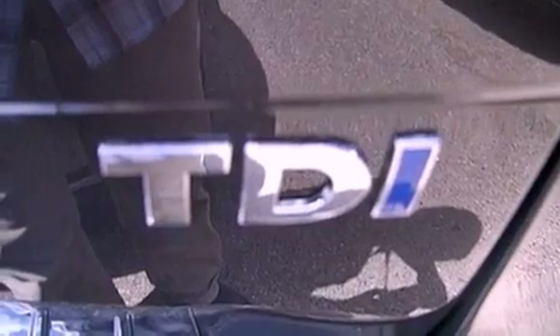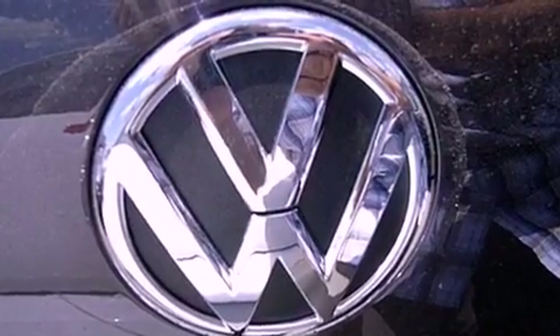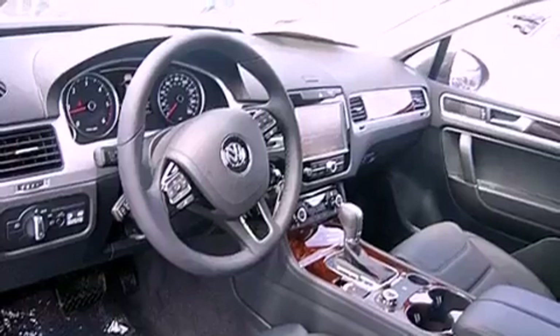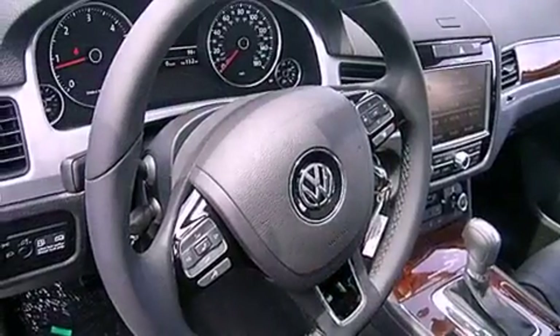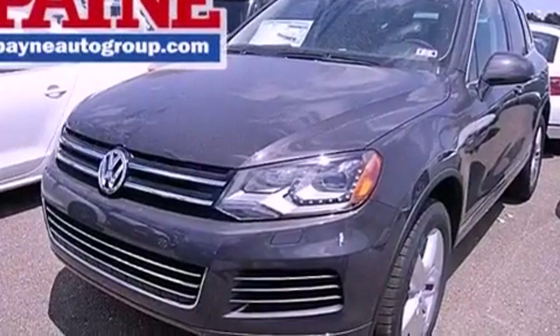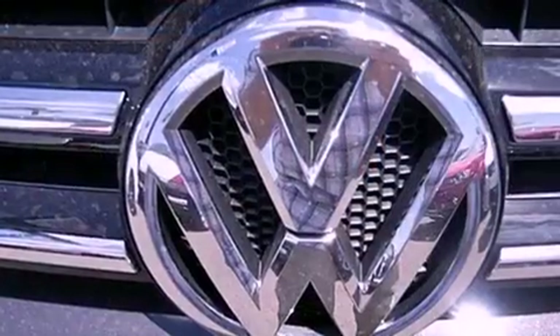Xenon headlights, memory settings for the seat's positions so you can recall your favorite alignments with the push of one button, cruise control, a rear spoiler, front fog lights, an anti-lock braking system, side curtain airbags, air conditioning with automatic climate control, heated side view mirrors, and the leather seats provide great support and create an overall luxurious feel.